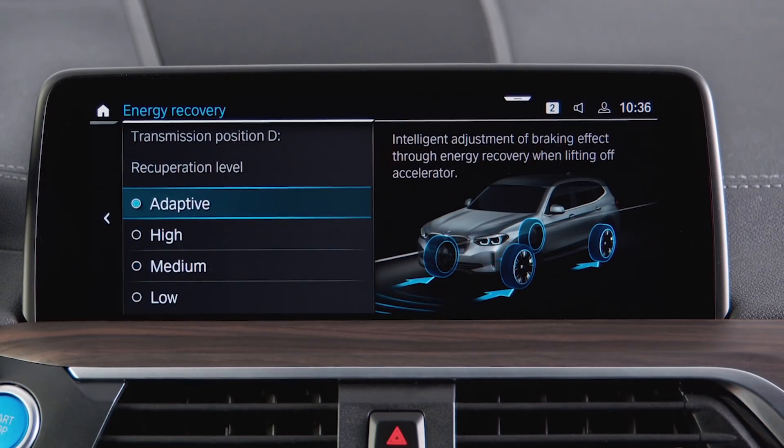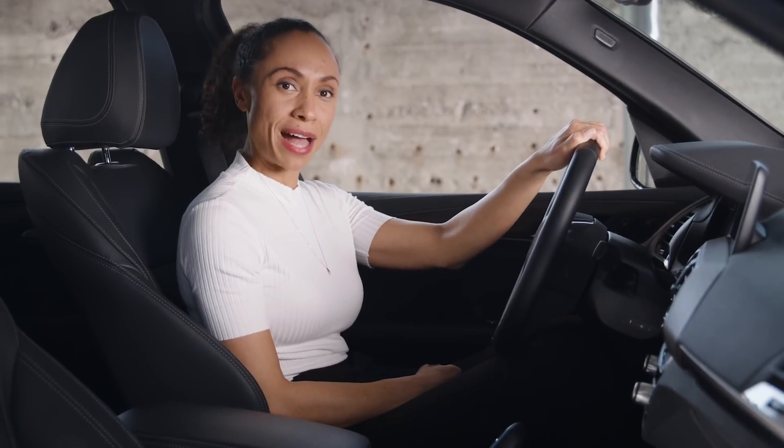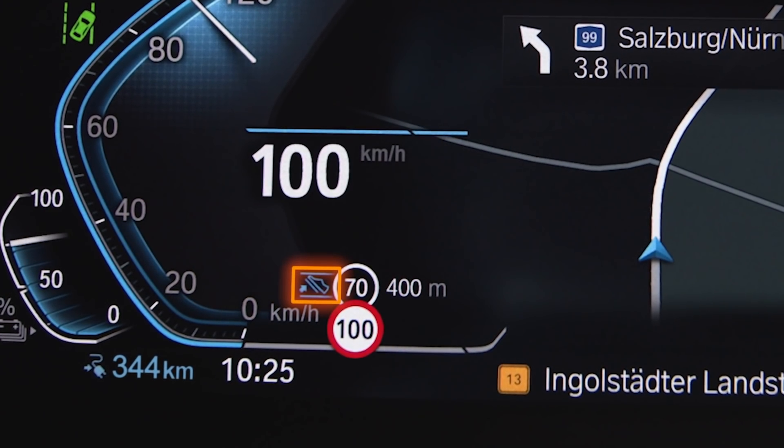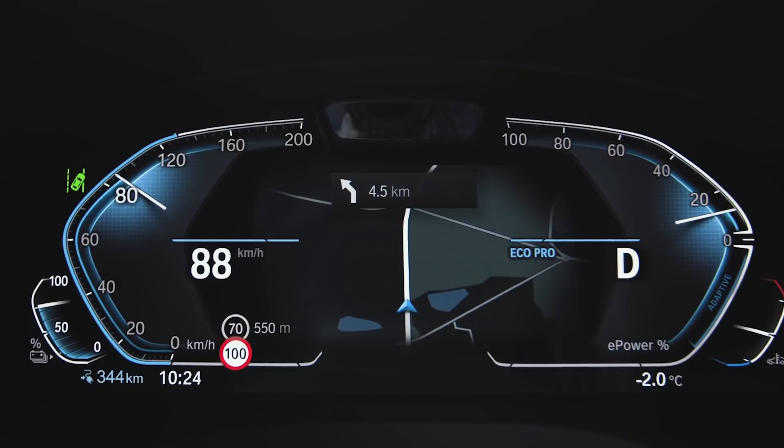Efficient driving also means using recuperation to your full advantage. Make sure to set the recuperation level to adaptive in the menu — this way the system can regulate the eDrive system for the best balance between coasting, acceleration, and deceleration once you take your foot off the pedal. That is where the Route Ahead Assistant in Eco Pro mode comes in, which reacts to events coming up on your route. When the foot-off-the-pedal symbol is displayed, that is exactly all you need to do to allow the vehicle to decelerate with the best benefit from recuperation. Active route guidance from the navigation system is required for Eco Pro mode, adaptive recuperation, and the Route Ahead Assistant to work best.